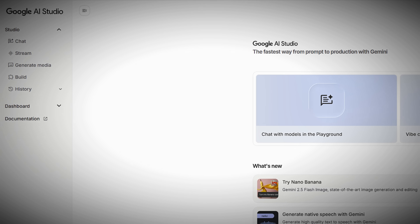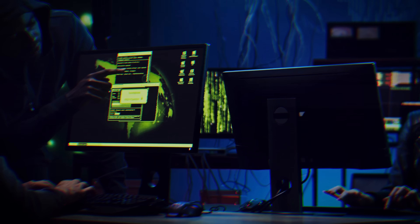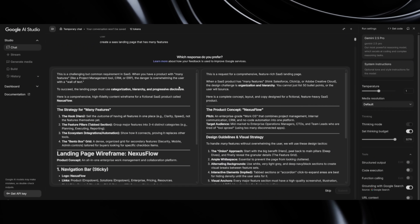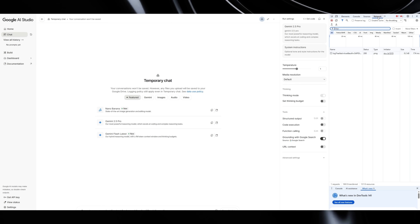Three weeks ago, something strange started happening in Google's AI Studio. Developers who thought they were using regular Gemini 2.5 Pro began noticing something weird. Instead of getting one response, they were occasionally seeing two response cards side by side. At first, people thought it was just a bug, but then someone decided to investigate deeper. They opened their browser's developer tools, checked the network logs, and discovered checkpoint IDs that had never been seen before — internal codes starting with 2HT, DA9, and D17. Completely different from anything in the official Gemini lineup.